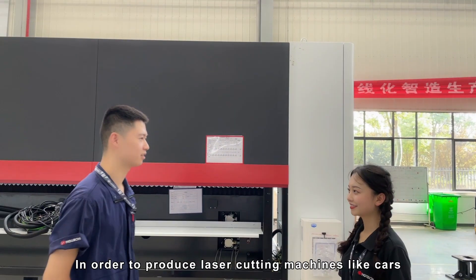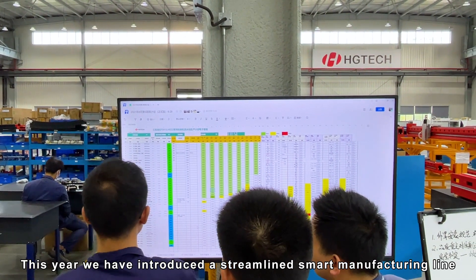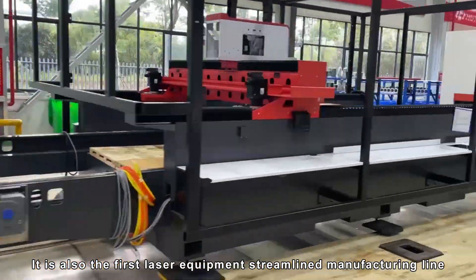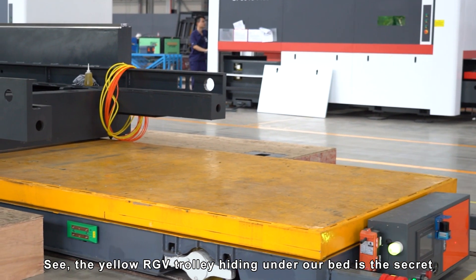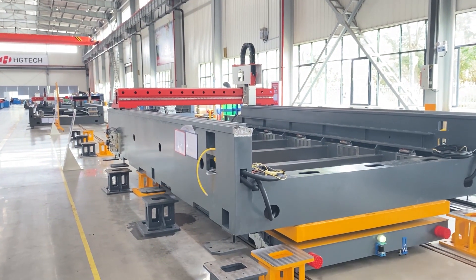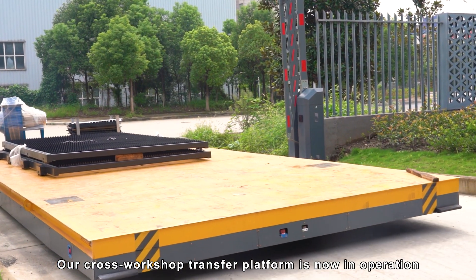It's quite simple. In order to produce a laser cutting machine like ours, this year we have introduced a smart manufacturing line in our standard workshop — it is our first laser equipment streaming manufacturing line in China. The yellow RGB trolley carrying our bed is the secret to help us transfer between stations. At the same time, our cross-workshop transfer platform is now in operation.